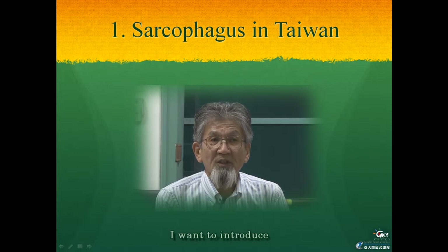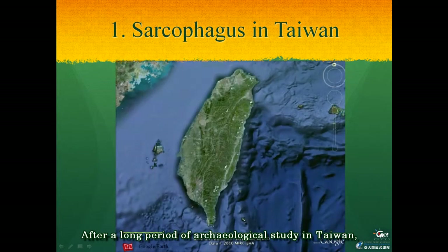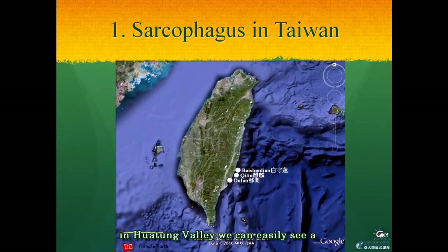In the first chapter I want to introduce the megalithic or large stone culture in Taiwan. After a long period of archaeological study in Taiwan, it became clear that there existed a megalithic culture on the east coast of the coastal range, called the Chirin culture. The three sites of these cultures are located north of Taitun in Huatun Valley, and we can easily see a megalithic monument at Rishi in Huatun.